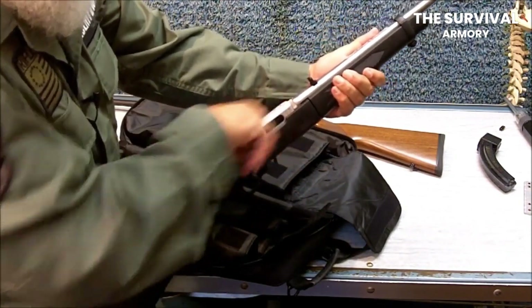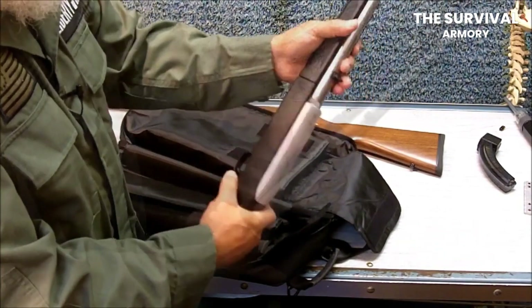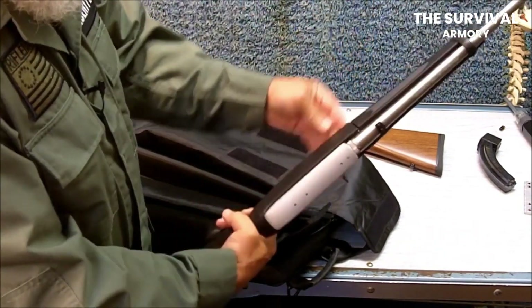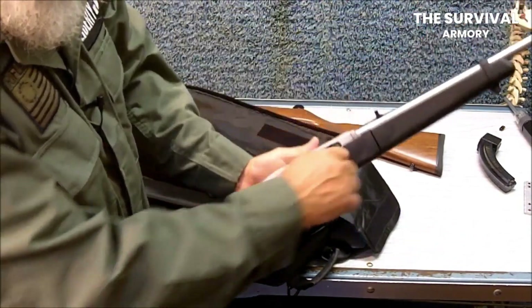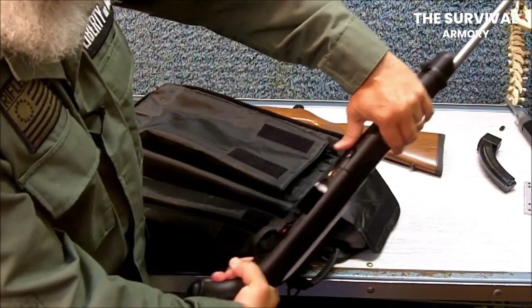Other variants of the gun include tactical, competition, compact, sporter, target, target light, anniversary rifle, collector series, and VLEH target tactical rifle.